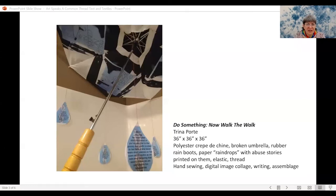If you want to see the text and an image, you can go to minnesotajewishartists.org and search my name, Trina Porty. The beginning of the piece was about walking the walk — what does that look like when dealing with violence against women? Most of it takes place in private between the perpetrator and the survivor. The raindrops are each a different story of something that has happened.